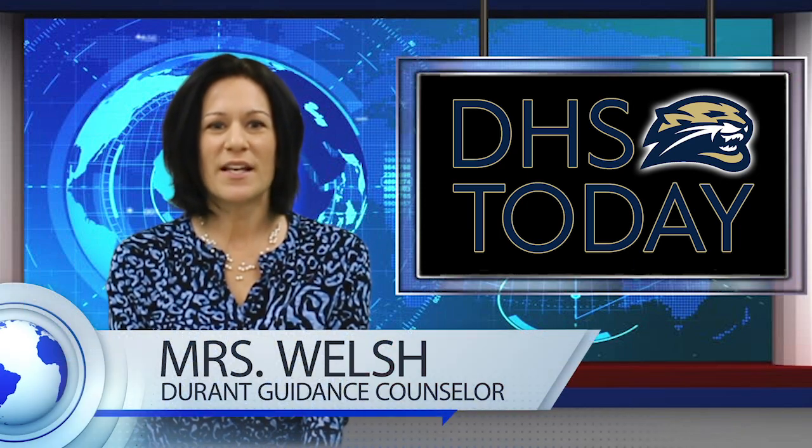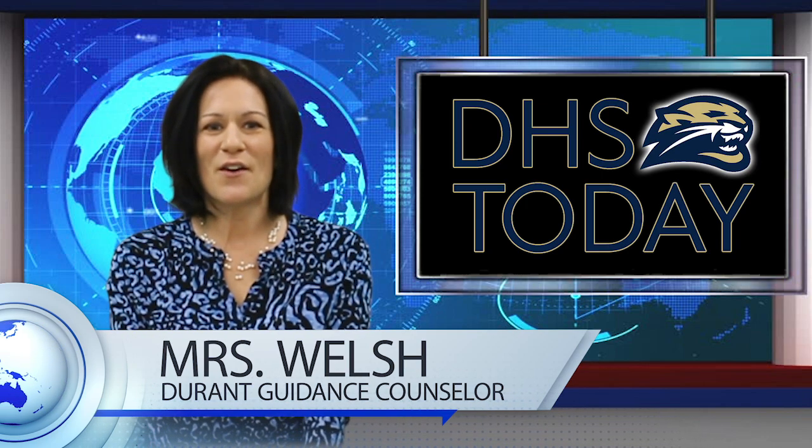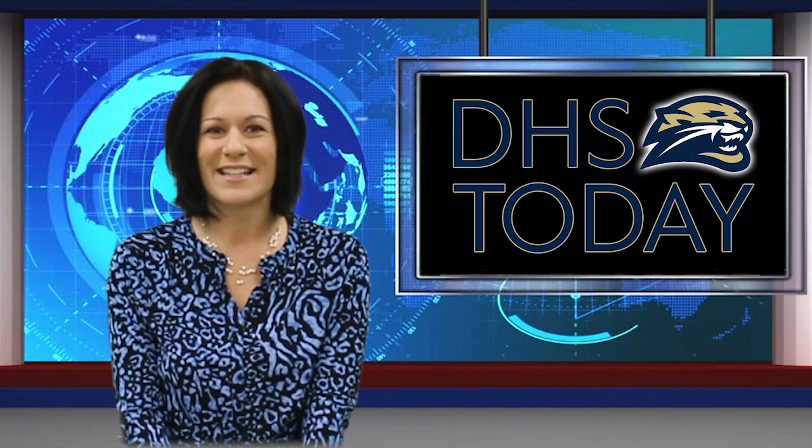Hello, future Durant Cougars. I am Kimberly Welsh, school counselor at Durant High School. We hope your eighth grade year is off to a successful start. Even though eighth grade has only just begun, it is already time to start thinking about your ninth grade high school courses. Your ninth grade year is very important and choosing the right classes is critical.